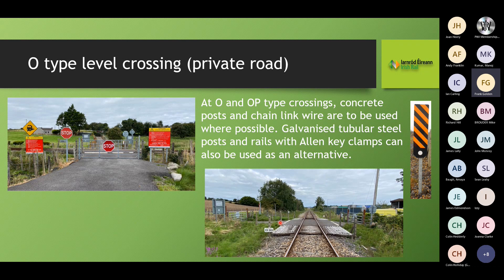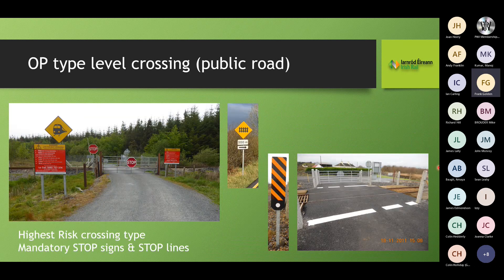At O and OP-type crossings, we use a concrete post and wire fence. In the event of an accident, the rebar in the concrete post stops it from being projected through the air — it will just snap and stay on site. Our public road level crossings are similar to O-type, with whistle boards on all approaches and white stop lines. Local authorities are responsible for advance warning signs at 300, 200, and 100 metres. These are our highest risk crossing types — you could have children, buses, and all sorts using them.